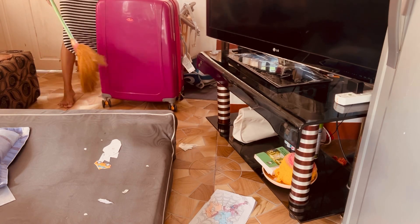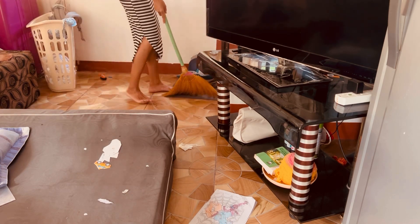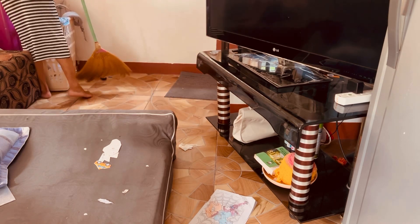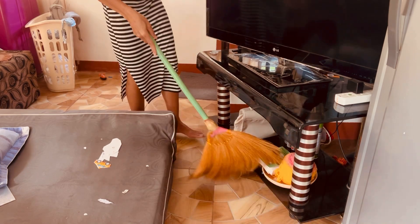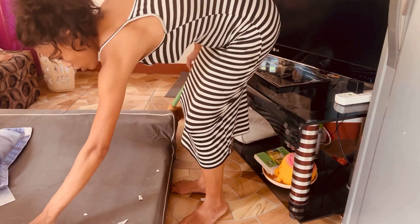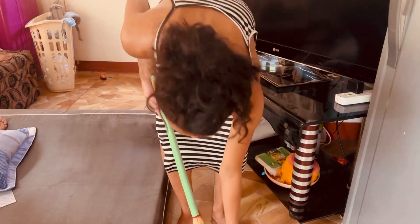Sweeping the floor instantly refreshes the look of your home — it removes dust, debris, and unwanted clutter, leaving behind a clean and visually appealing environment. Regular floor sweeping also helps maintain a healthier indoor environment by reducing the amount of dust and allergens in the air, which is particularly beneficial for those with allergies or respiratory issues.